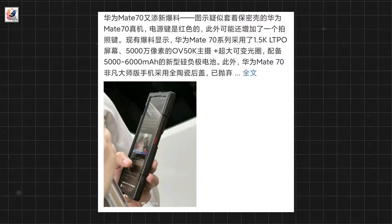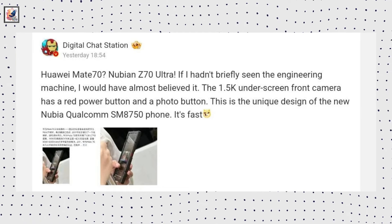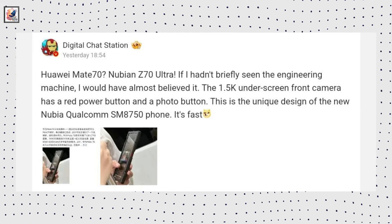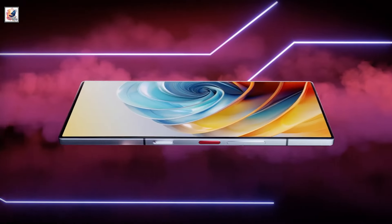An image of a smartphone in a protective case recently surfaced on Weibo. Tipster Digital Chat Station now claims that the phone in question is actually the Nubia Z70 Ultra, citing its design elements.